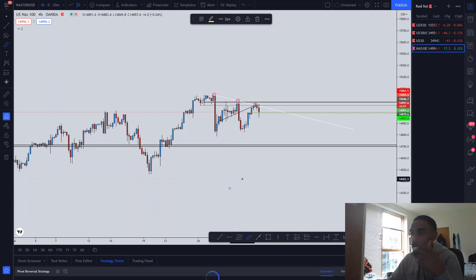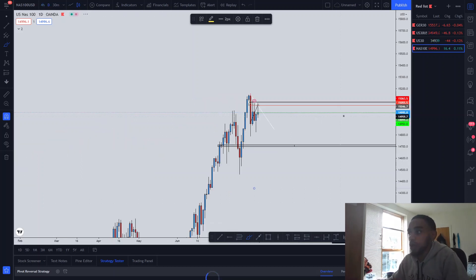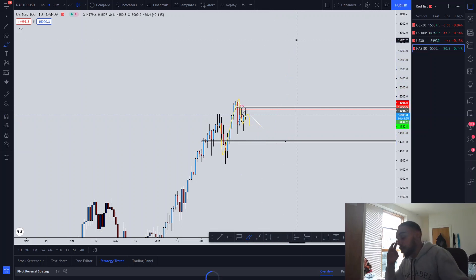Without further ado, let's get straight into it. On the daily, you need to understand where price may be headed. We did see price make a new high, push to the downside, and test this level here. I believe price will break below and continue to the downside, possibly coming to the 14,700 region before pushing back to the upside. In trading you've got to be like a weatherman — you've got to predict the future before it happens. Drop your own bias in the comments below.